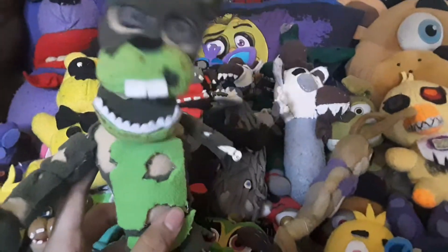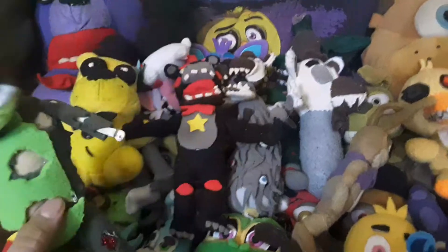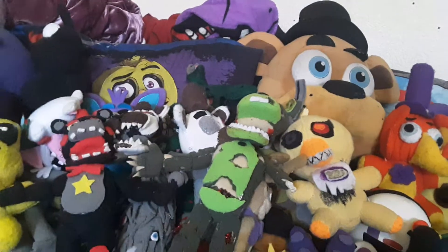Next up we got good old Scrap Trap, who kind of turned out a little too big. He's kind of way taller than Lefty and Molten Freddy there. So yeah, that sucks.